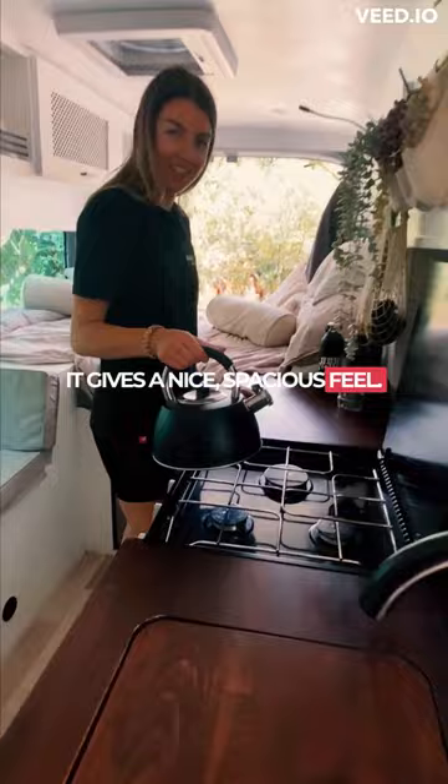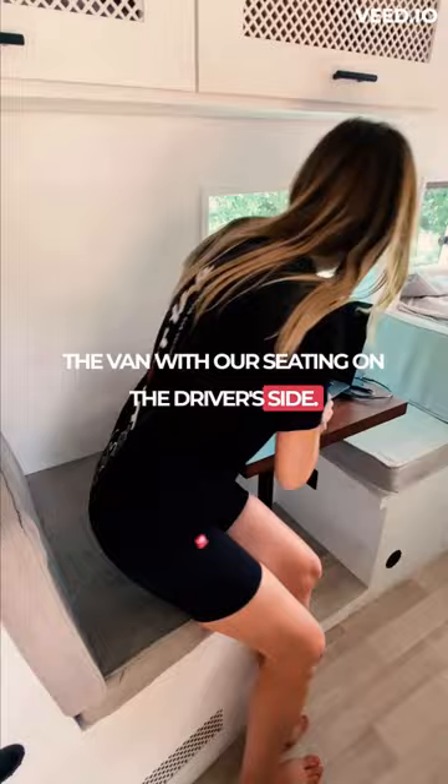We built our kitchen on the passenger side of the van with our seating on the driver's side. Two seats facing each other allows us to work with plenty of space. And to finish the tour we head to the back of the van where our full-size double bed is.